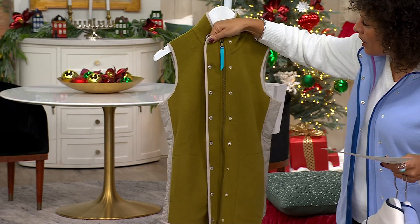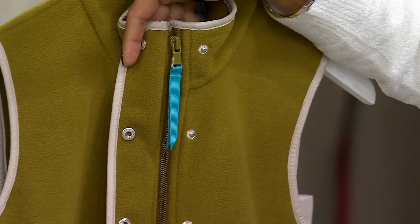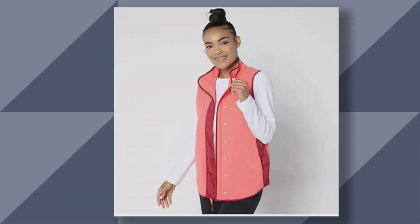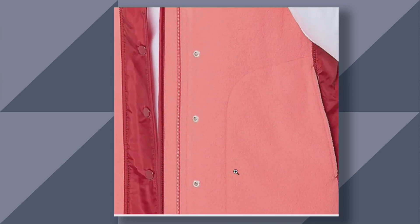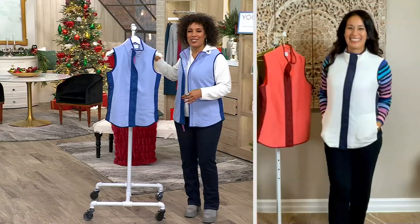Each one comes with a contrasting color. There are 200 remaining in the Olive and 250 remaining in the Bright Rose — that beautiful pink — at QVC.com. Joining me on Skype is Rachel Foster. Rachel, it's so lovely to have your company.